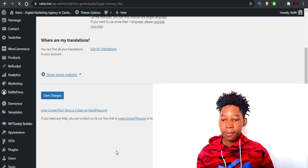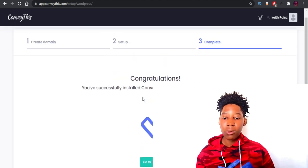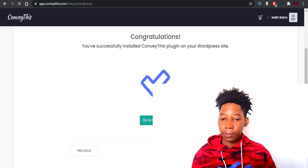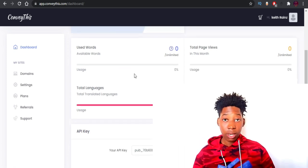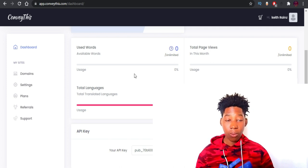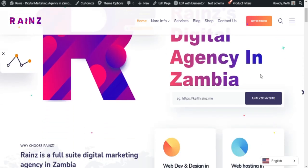Now go back to the setup page, scroll down, and click 'Next Step.' You'll see a congratulations notification confirming that you have successfully installed the Conveythis plugin on your WordPress site. Click 'Go to Dashboard.' Your free seven-day trial has already started, so let's check the website to confirm everything is working correctly.